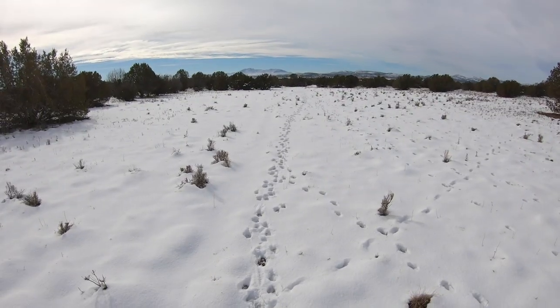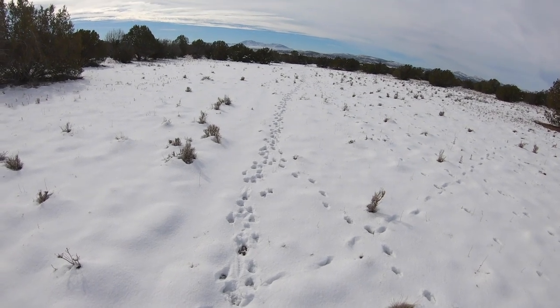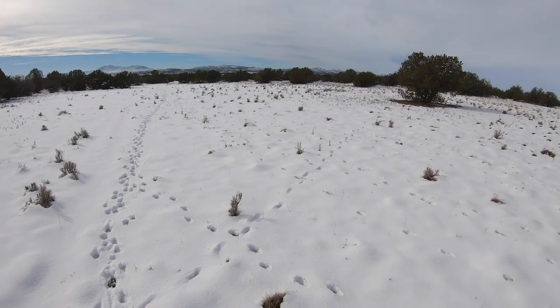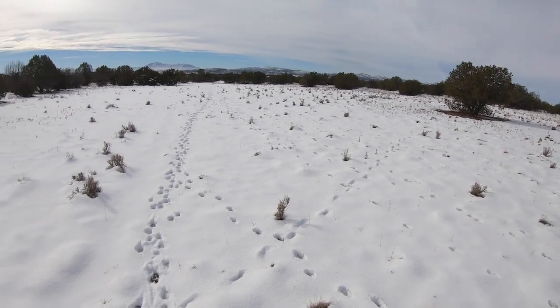Check this out. Do you see that? All of those tracks right there. It's so awesome because that right there makes it so that you can tell where the game is headed, where they came from, and just makes it a lot easier to track them.